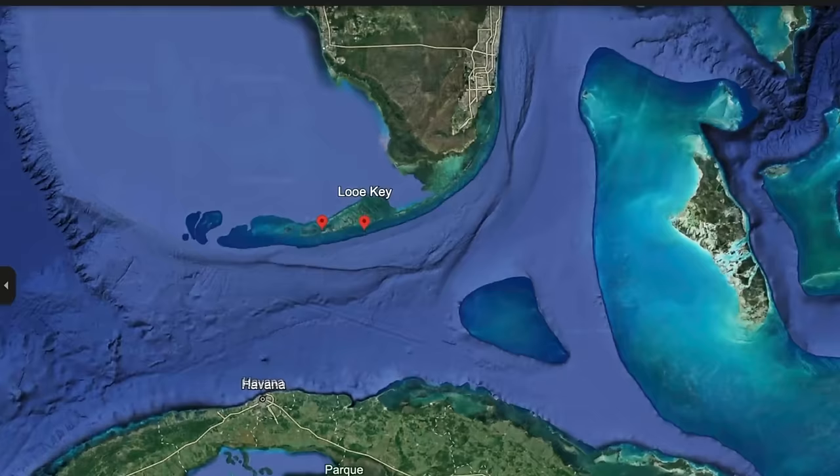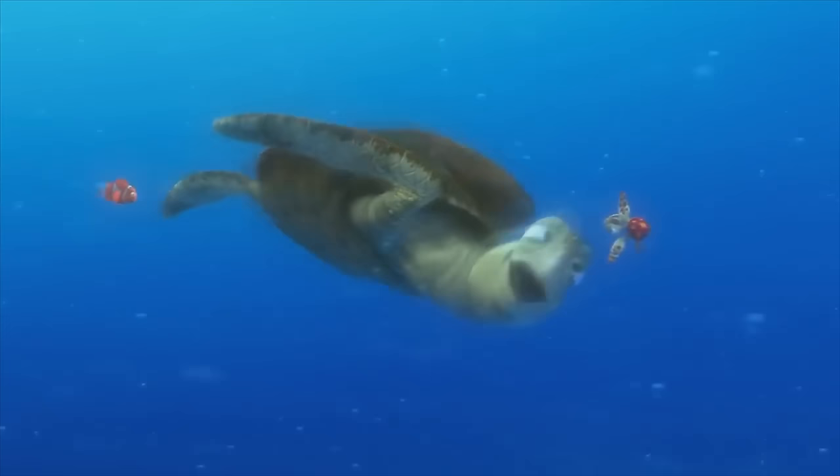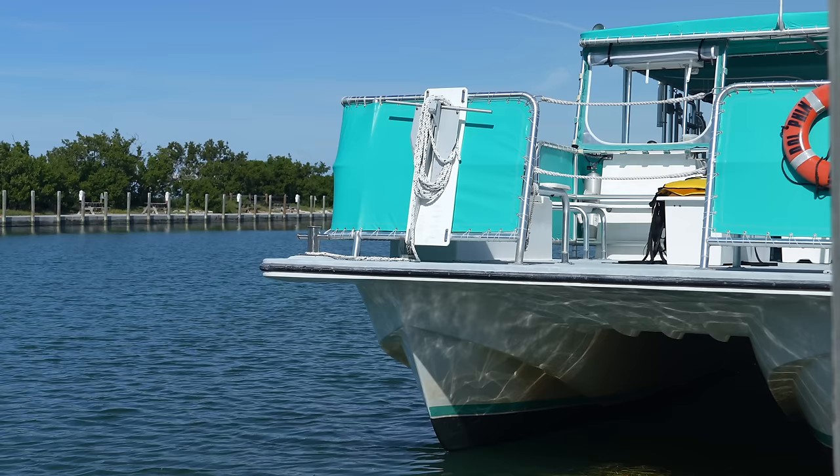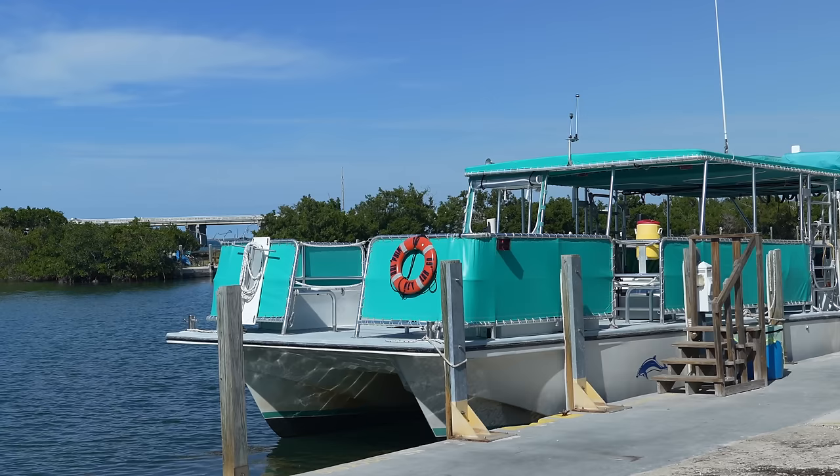Now let's go do some snorkeling! Today we're going to Looe Key Reef, which is one of the best reefs not just in Florida but in the world. We should see so many different sea creatures — I'm really hoping to see a sea turtle. We are booking this tour at the state park marina. They offer tours Tuesdays, Thursdays, and Saturdays at 9:30 and 1:30 p.m. It's about $30. Heads up — come about an hour and a half early because there are forms to fill out and the boat fills up quickly.